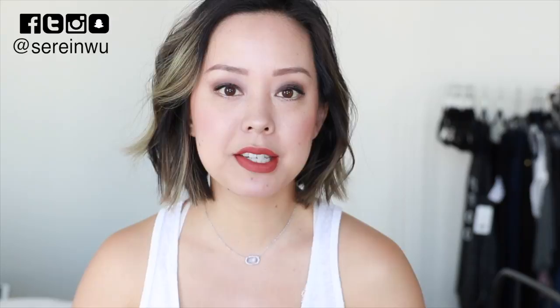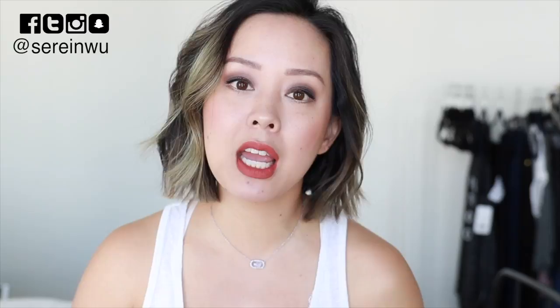Hey guys, welcome back to my channel for my monthly skincare routine video where I share with you the new products that I have been testing out for at least a month, sometimes longer. I give you guys an in-depth review on all of the products after using them for an entire month at least. So if you'd like to see what I've been using, my thoughts on the products, and all that fun stuff, then just keep on watching.